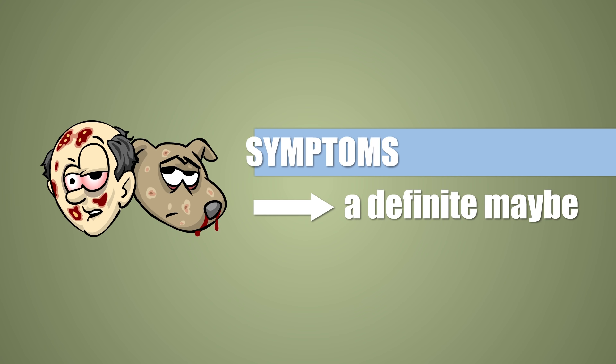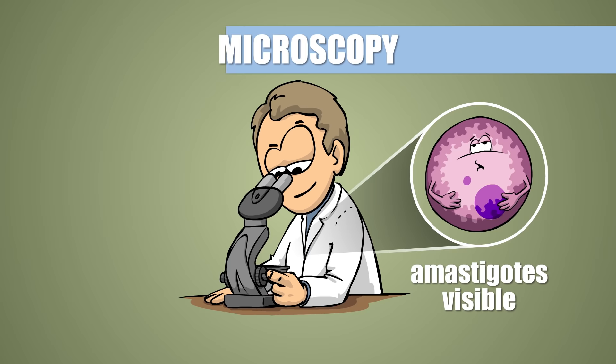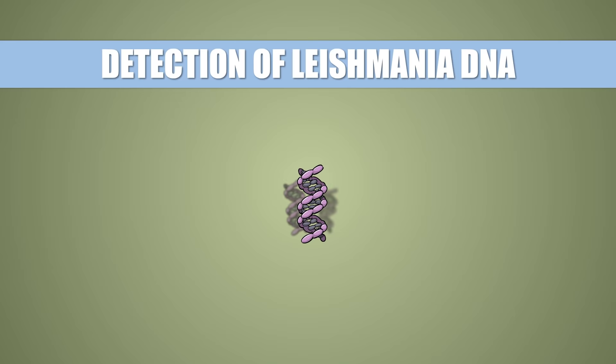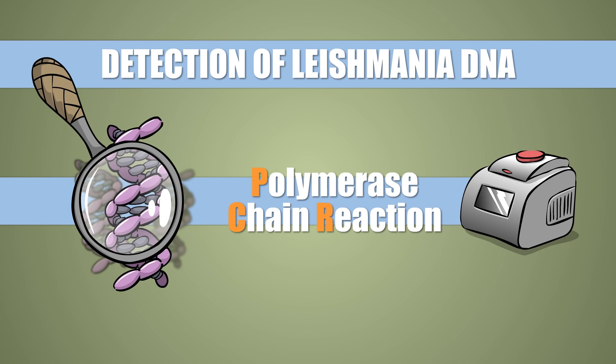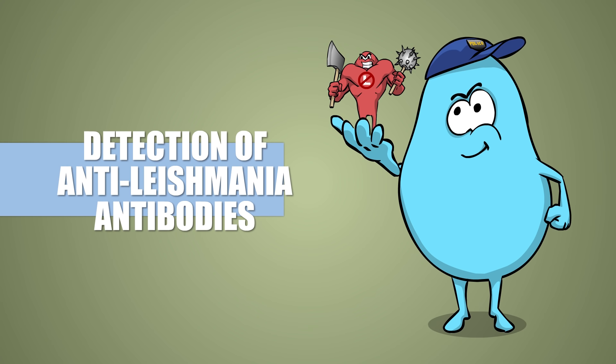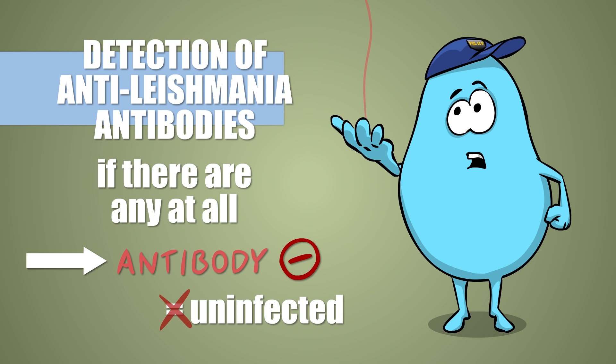Diagnosing the disease is not that straightforward. The symptoms detailed above are suggestive enough but can also indicate other illnesses, so our goal is to detect the presence of the parasite directly or indirectly. Amastigotes are often visible through the microscope in tissue samples taken from the sores or from the bone marrow, however it is easy to glance over them if they are only present in small numbers. It's much more reliable to look for the genetic material of Leishmania with a special method called PCR, as this also works with only a couple of parasites loitering about. Detecting antibodies produced by the host's immune system against the germ is also an option, but unfortunately plenty of times no antibodies can be detected despite an active infection. A negative result therefore is not to be trusted.